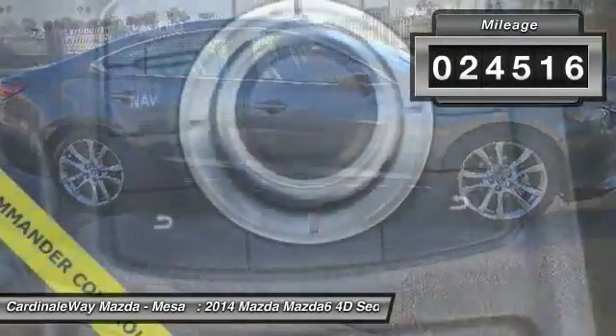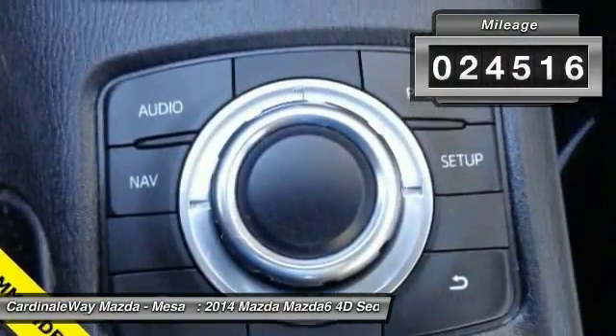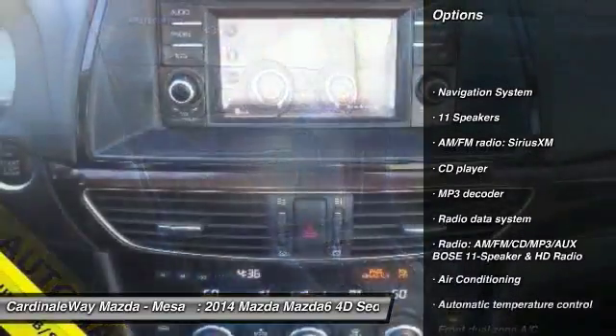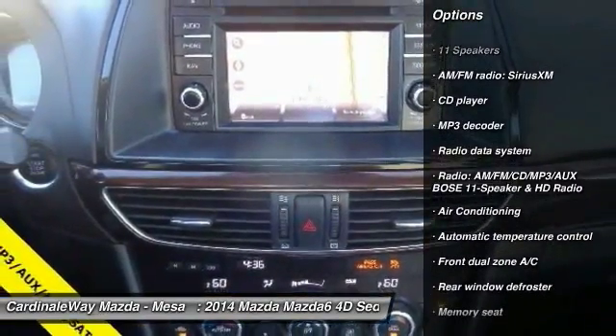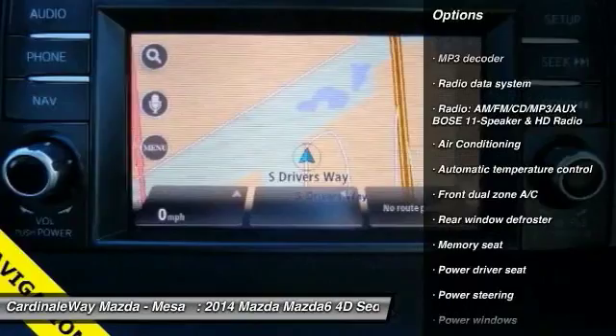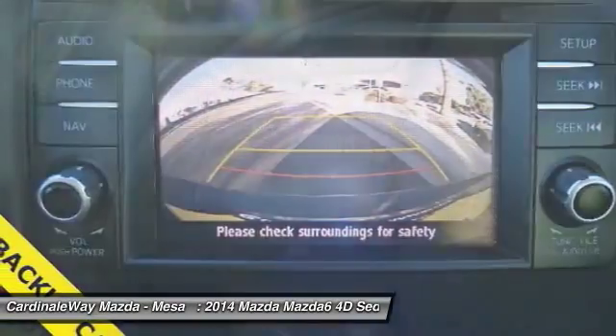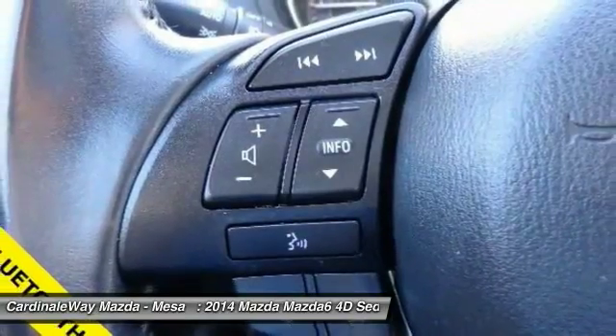This vehicle has less than 25,000 miles. Here are some of this vehicle's great options: traction control, power passenger seat, navigation system, dual airbags, air conditioning, power steering, backup camera, four-wheel disc brakes, compass, and electronic stability control.